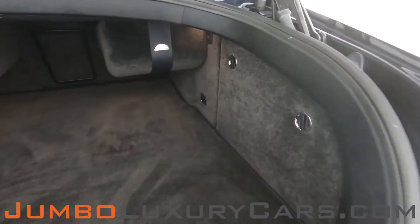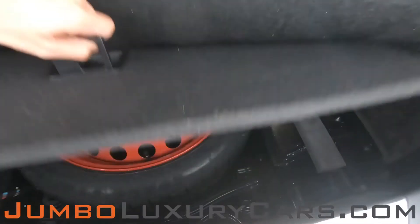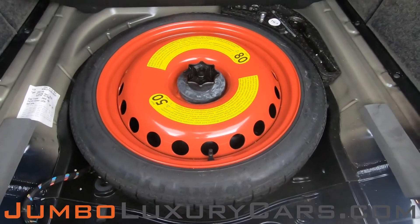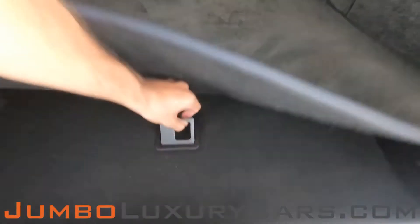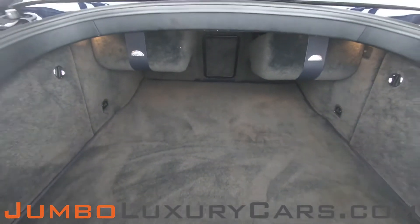Now let's check out the trunk. Under here we have your spare tire, along with tools and accessories that come with the vehicle. Overall the trunk is in excellent condition.